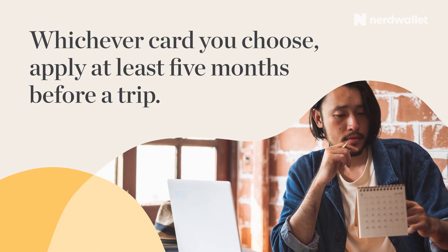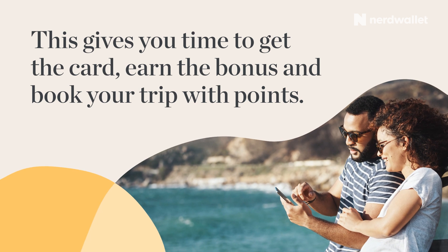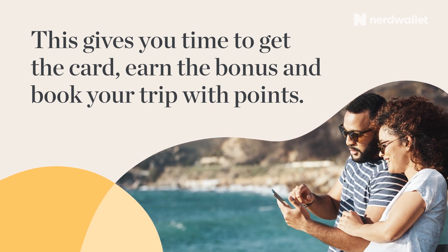Whichever card you choose, apply at least five months before a trip. This gives you time to get the card, earn the bonus, and book your trip with points.